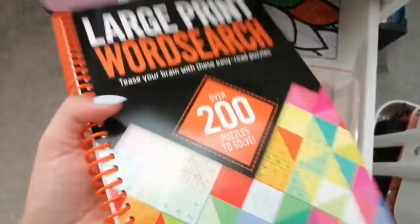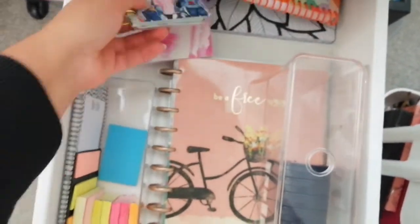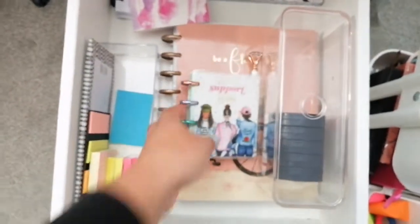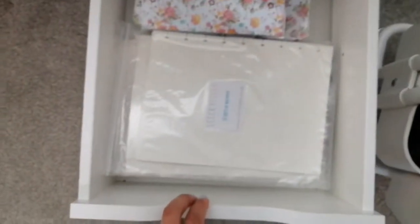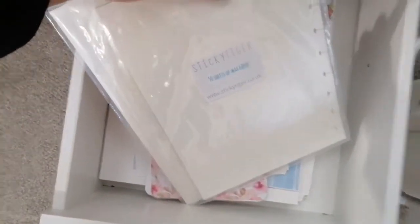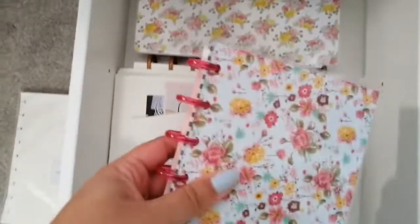That is my 2020 diary. I have toyed with the idea of doing a flip through of that but it's not completed because I kind of gave up with planning towards the end of the year - I was so busy with the new house and getting it all ready and moving. Some other random bits in there like a word search and a little micro notebook, and then the fourth drawer down just holds some Happy Planner mini, classic and classic skinny refill sheets that I've either bought or made.